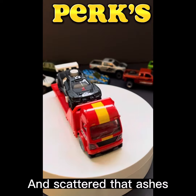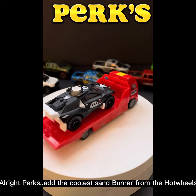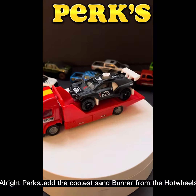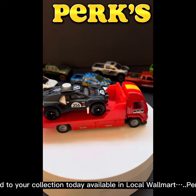And scatter that to ashes! The coolest Sand Burner from Hot Wheels. Add it to your collection today, available at your local Walmart, perks.